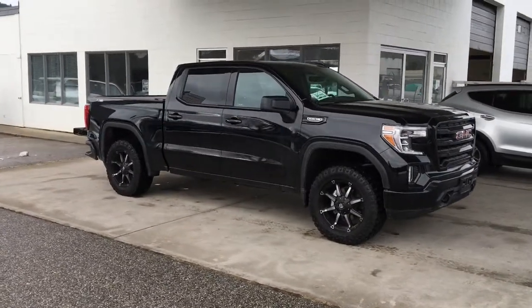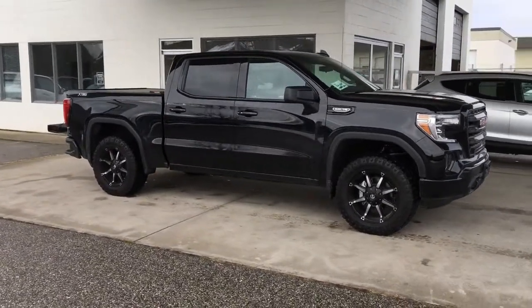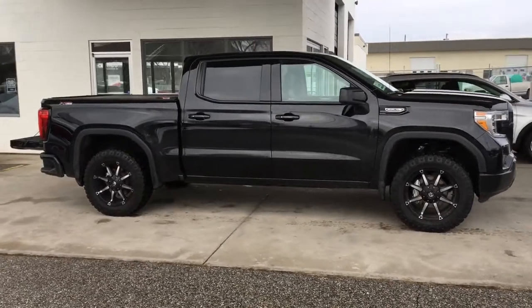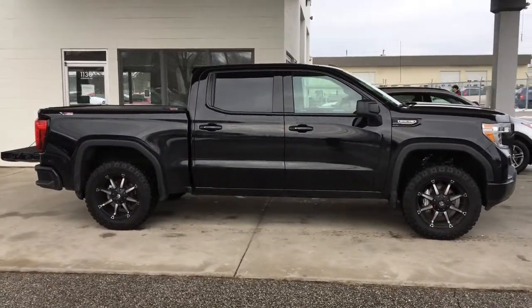This super low kilometer 2019 GMC Sierra 1500 shows like-new inside and out. It looks amazing in black with a tonneau cover and 20 inch fuel alloy wheels with all-terrain tires.